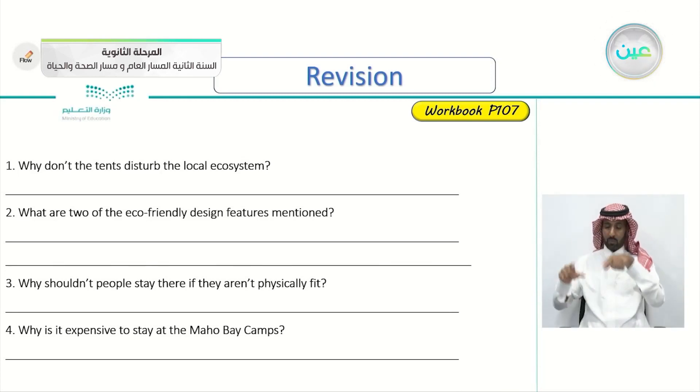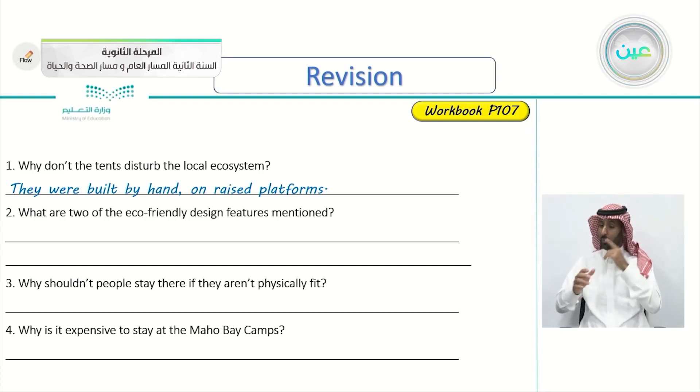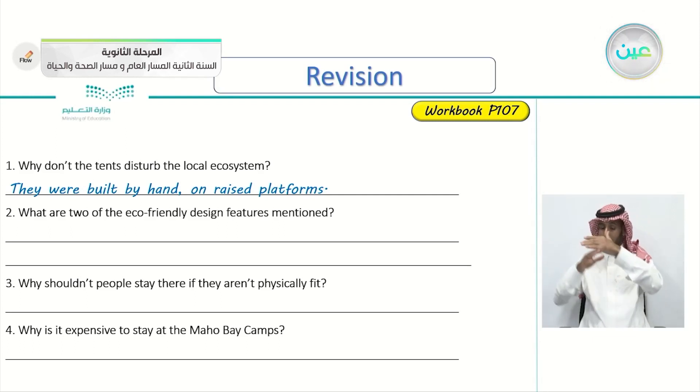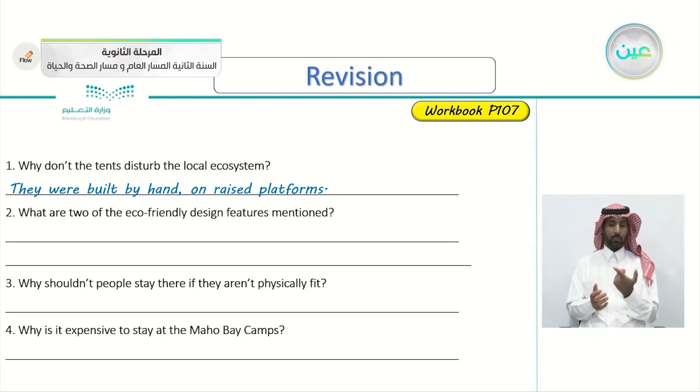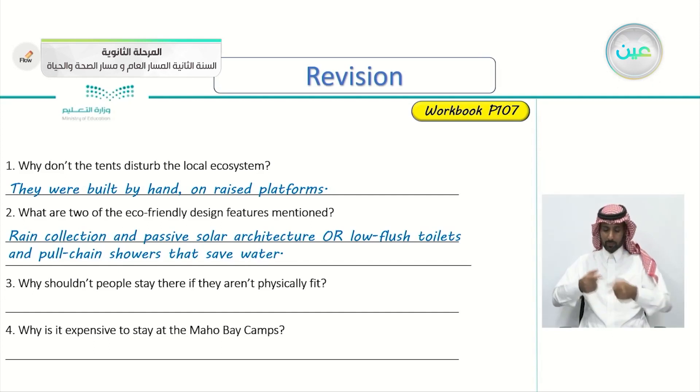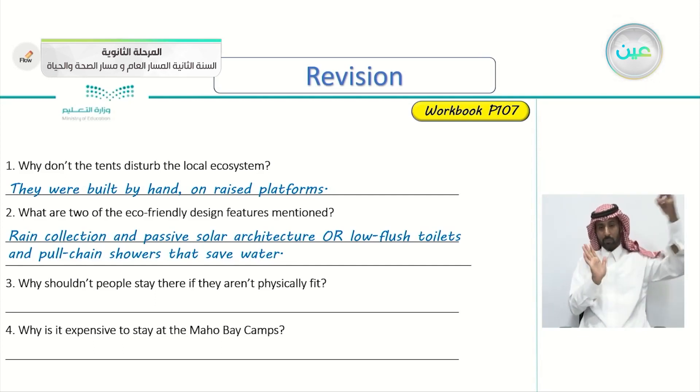Why don't the tents disturb the local ecosystem? They were built by hand on raised platforms, so they don't touch the trees or anything else — they are a little bit high. What are two of the eco-friendly design features mentioned? Rain collection and passive solar architecture, or low flush toilets and pull chain showers that save water. You can choose either answer.